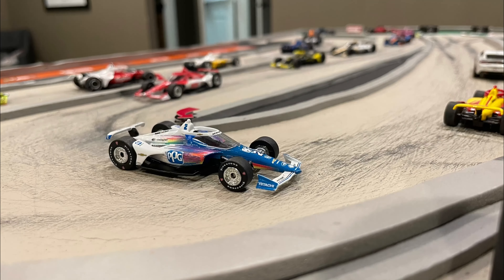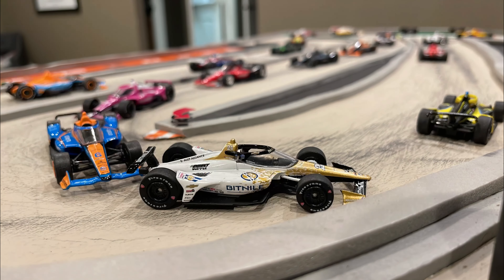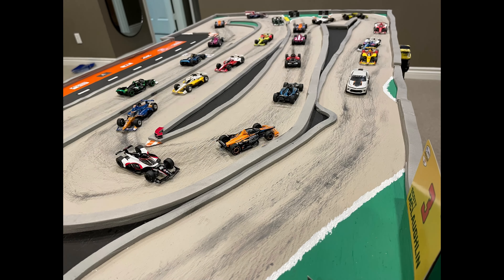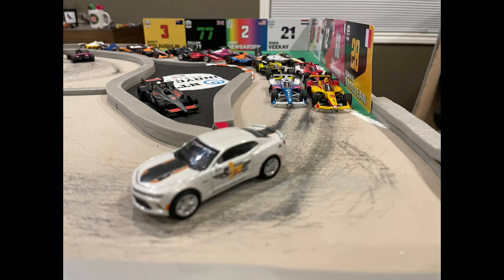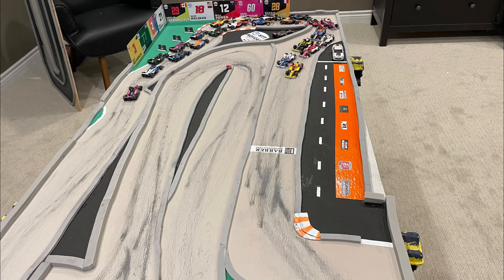This is a 12-turn road course that is a favorite event on the calendar for many IndyCar fans. As we see the cars doing their parade laps before the green flag, the cars pack up in a two-wide formation. The leaders settle into formation through turns 11 and 12 and down the front stretch. Pace car pulls off, and we are green.